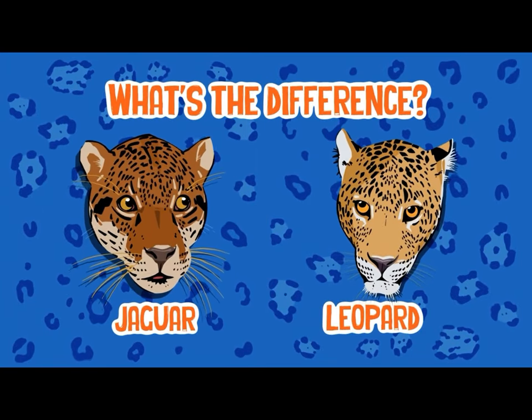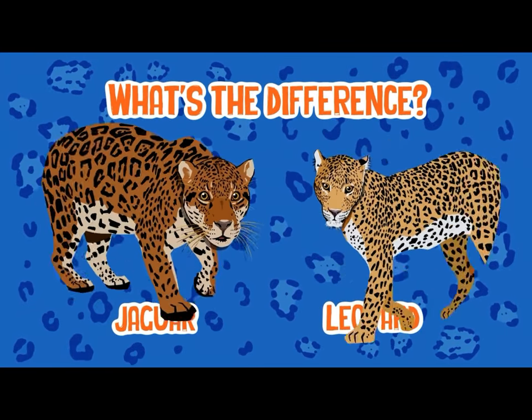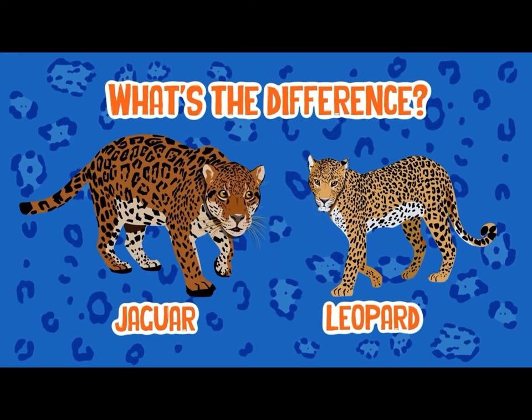What's the difference between a leopard and a jaguar? Let's see them side by side. You'll find their difference bizarre.